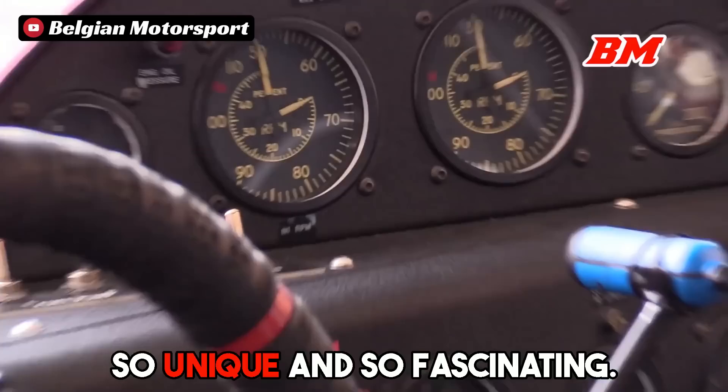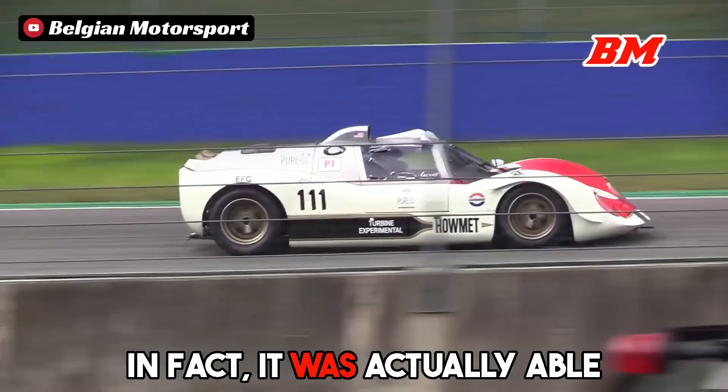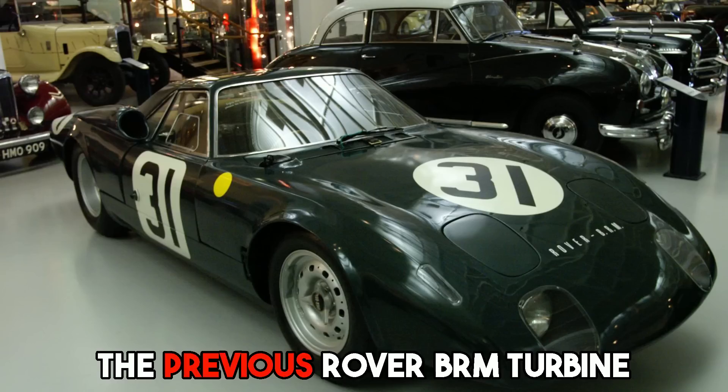Inception and Design. While the Haumet TX is not the first turbine-powered race car, it was the first to actually win a competitive race against other internal combustion engine vehicles. In fact, it was able to squeak out two SCCA race victories during its only year of competitive racing. It all started when racer Ray Heppenstall started to develop a concept for his own turbine-powered sports car, making improvements where the previous Rover BRM turbine race car had fallen short just a few years prior.